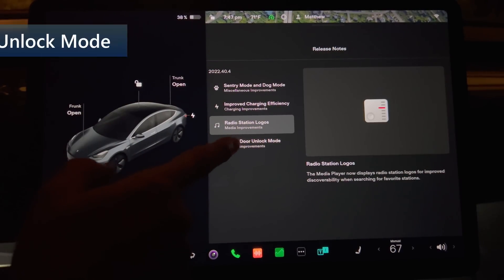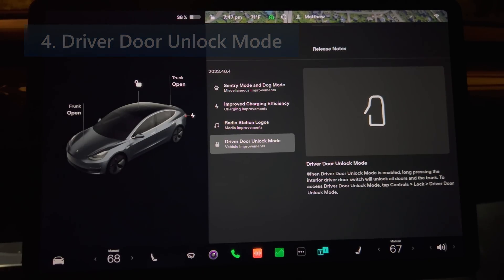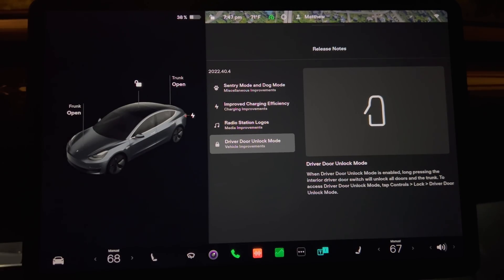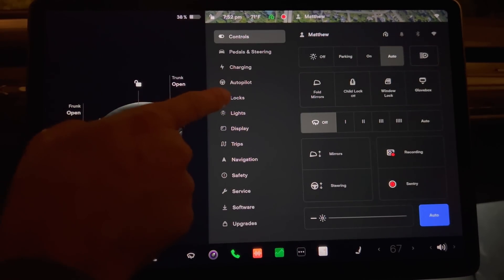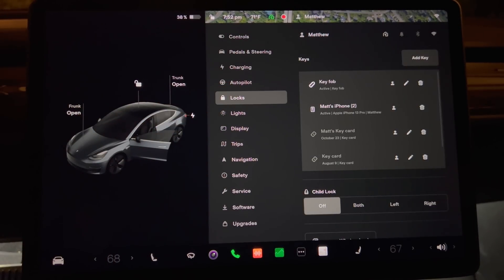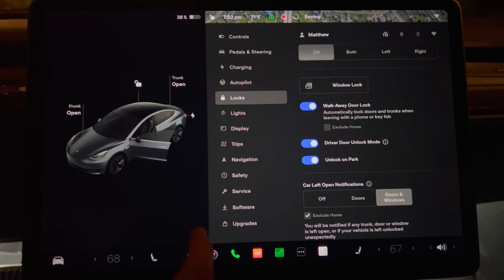Next we have the driver door unlock mode. When driver door unlock mode is enabled, long pressing the interior driver door switch will unlock all the doors and trunk. To access driver door unlock mode, tap controls, then lock, scroll down the page a little bit, and press driver door unlock mode.